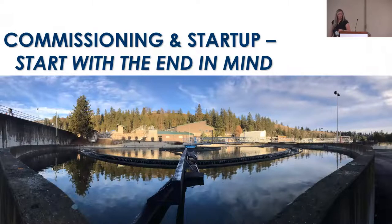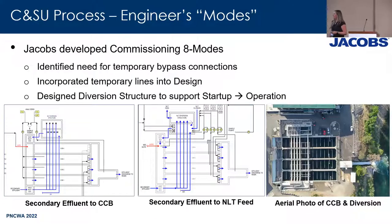I want to give kudos to Jacobs, as they did a really great job with the pre-planning effort during design. They built eight commissioning modes. Key highlights include temporary bypass connections identified early enough to be incorporated into design and bid during construction. The diversion structure was important not only to final plant operation, but also supported the multiple interim operations throughout startup.